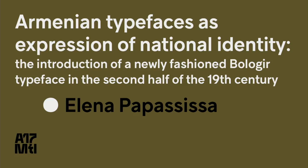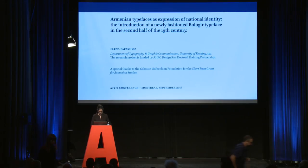Good morning, everyone. My name is Eliana Papasissa. I'm a type designer and a PhD researcher at the University of Reading in England. This follows on a master's course at the same university which I attended in 2011. I want to thank Saetai Pai for having me here today, as well as the Kalouste Gulbenkian Foundation for awarding me this short-term grant for Armenian studies to speak at this conference.